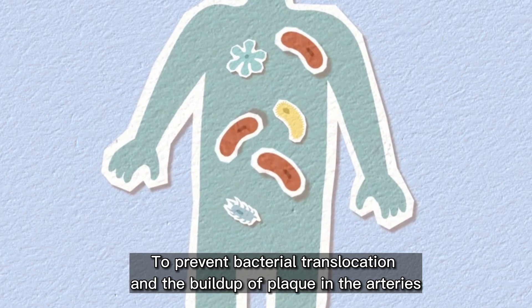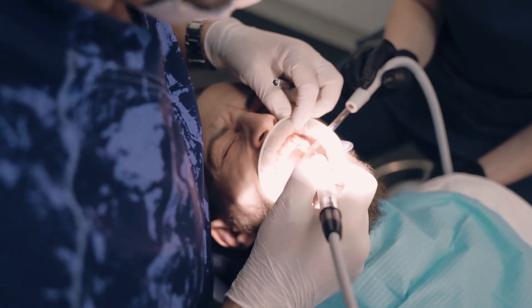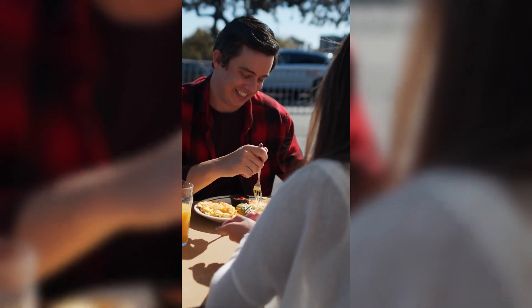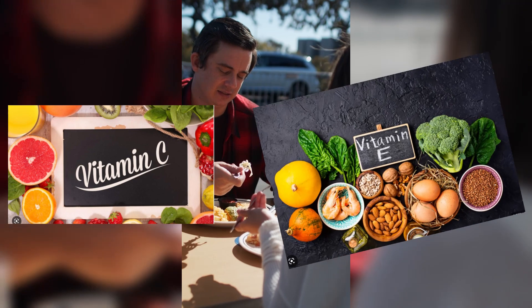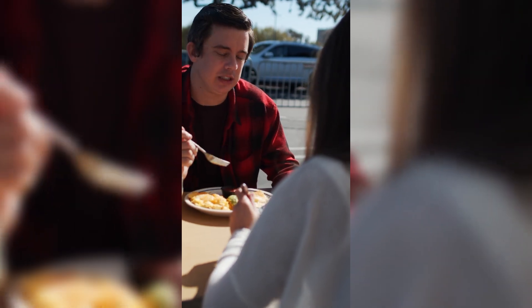To prevent bacterial translocation and the buildup of plaque in the arteries, it's important to maintain good oral hygiene practices such as brushing and flossing regularly, visiting the dentist for cleanings and checkups, and avoiding habits like smoking that can damage the gums and increase the risk of bleeding. Eating a healthy diet that is low in sugar and high in nutrients like vitamin C and E can also help prevent bacteria from leaking from the gums into the bloodstream and reduce the risk of plaque buildup in the arteries.